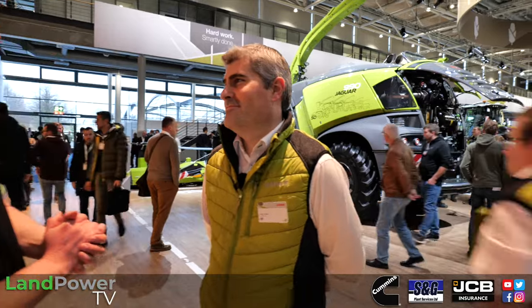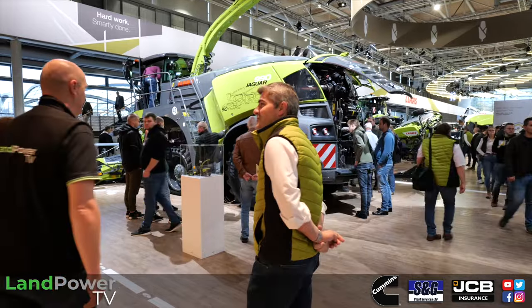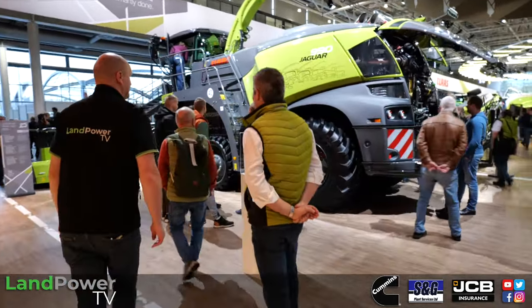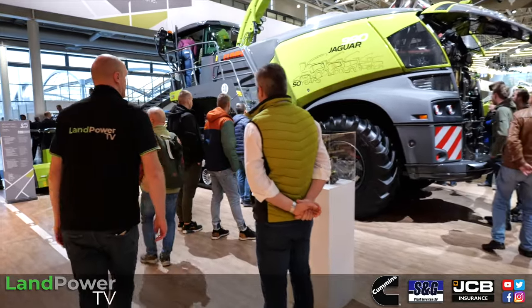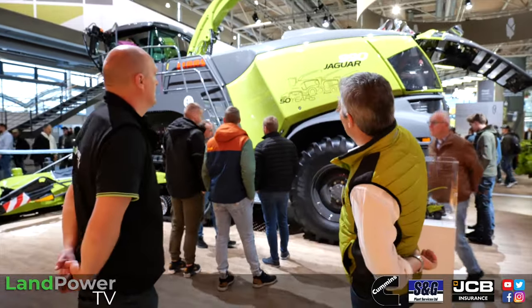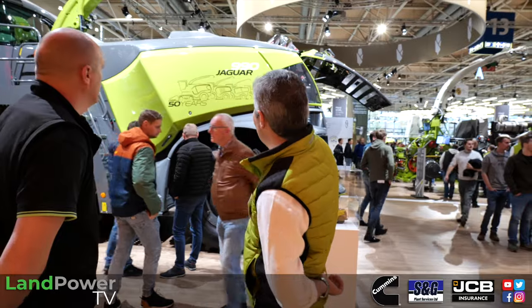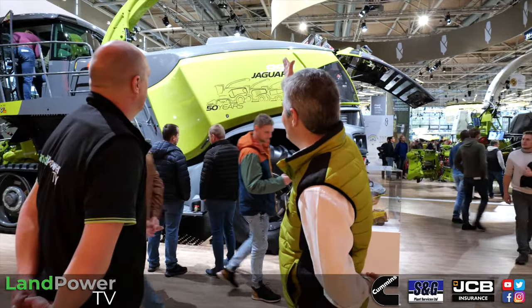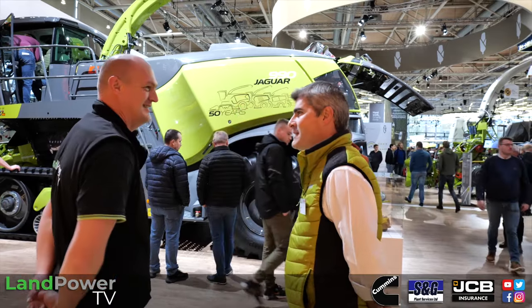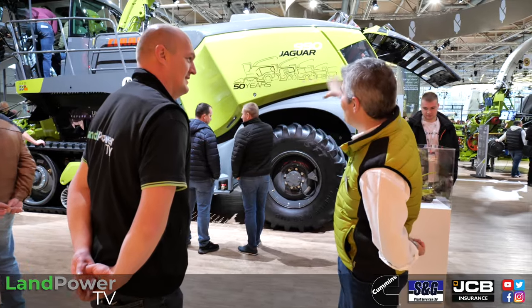Yes, 50 years of Jags — that is a long time. 1973 was the first year of production for self-propelled Jags; we had a few years before with trailed machines. To show what we've done, every new machine for 2024 gets a signature sticker on the side showing the outline of all the generations: the SF at the far end, 600 series, 800 series, 900 series, TeraTrac, and 50 years. Every new forager sold in the UK for 2024 will have the new graphics on the side.